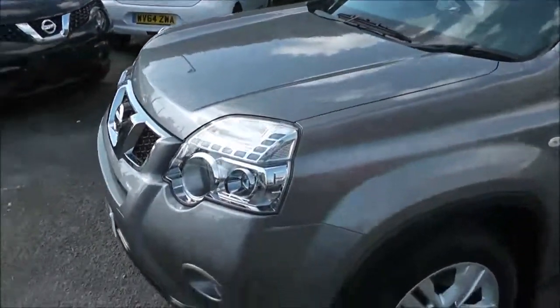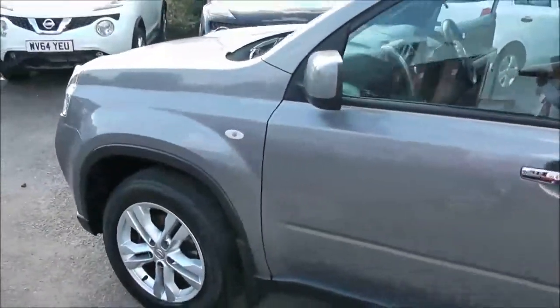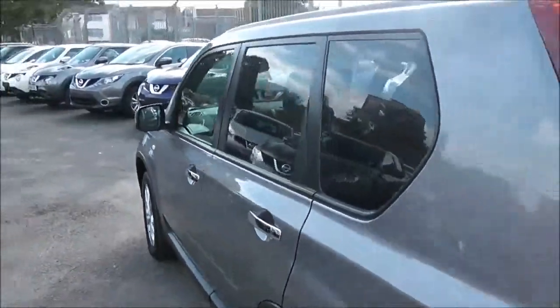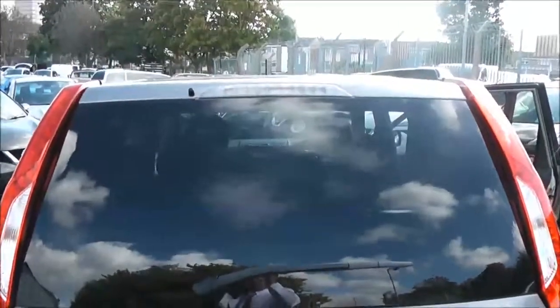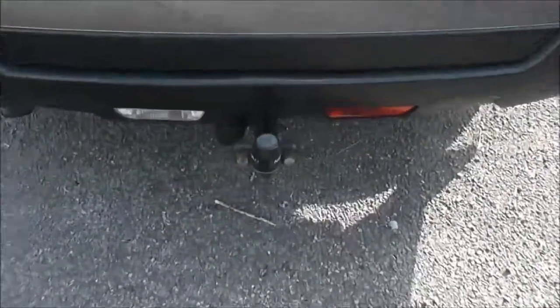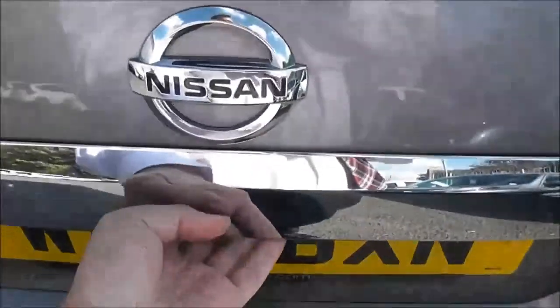Now exterior features include the 17-inch alloy wheels, body-coloured door mirrors and chrome door handles. As we approach the rear, at the very top of the tailgate we've got a high-level third brake light. It's fitted with the rear wiper blade, tow bar on the bottom here and a chrome pack here on the back.